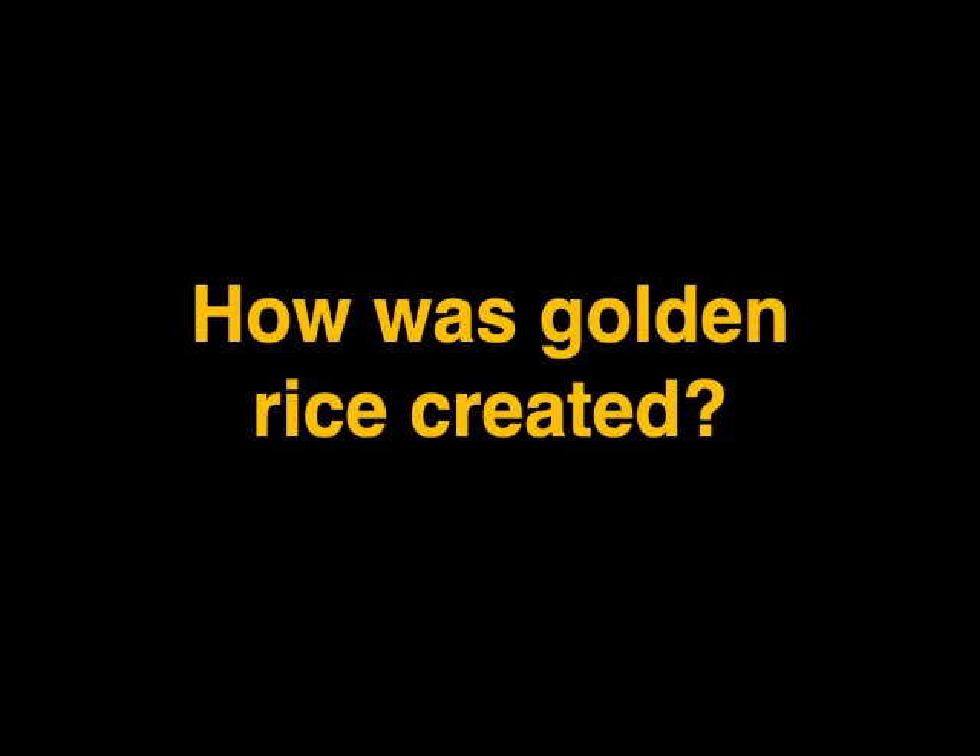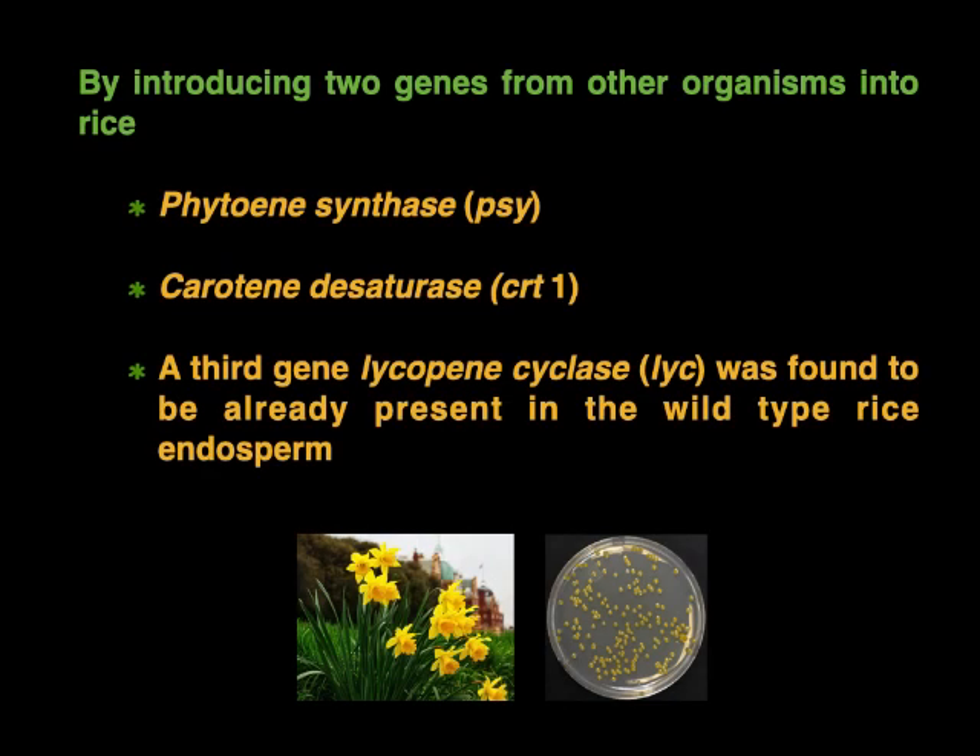How was golden rice created? Golden rice was created by introducing two genes from other organisms into rice: phytoene synthase gene and carotene desaturase gene. At first, a third gene, lycopene cyclase, was believed to be required for introduction, but was later found to be already present in the rice endosperm.